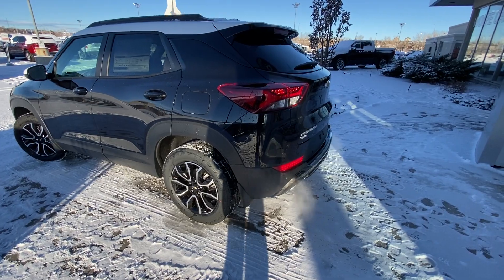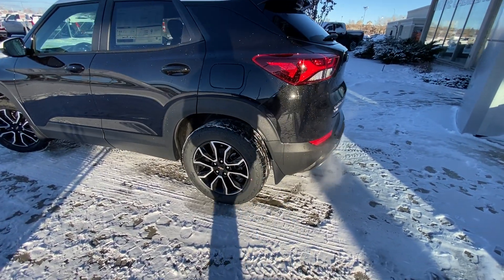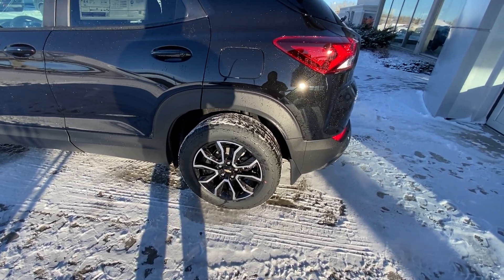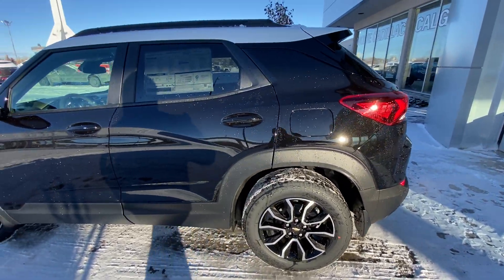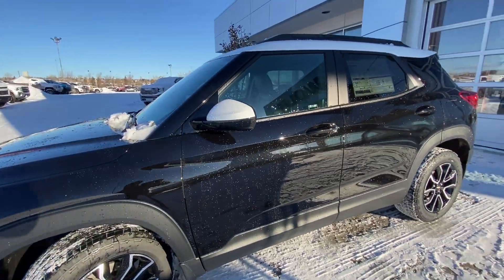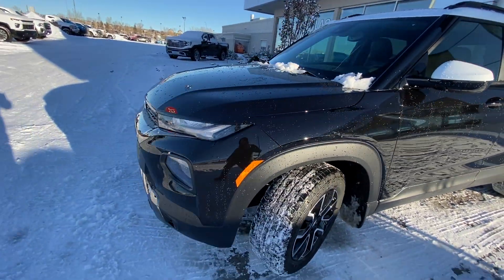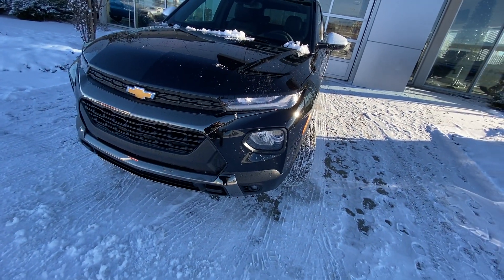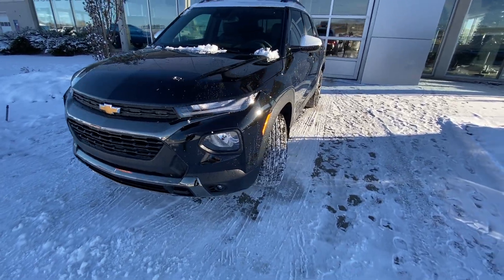Taking a quick look at the exterior of the Trailblazer Active, we do have the 17-inch wheel and tire package with the Hankook DynaPro AT2 all-terrain tires, color-matched door handles with keyless entry, white mirror caps, and a white roof line. Coming down to the front: LED daytime running lamps, turn signals, fog lights equipped, and the active front grille with black chrome accents.